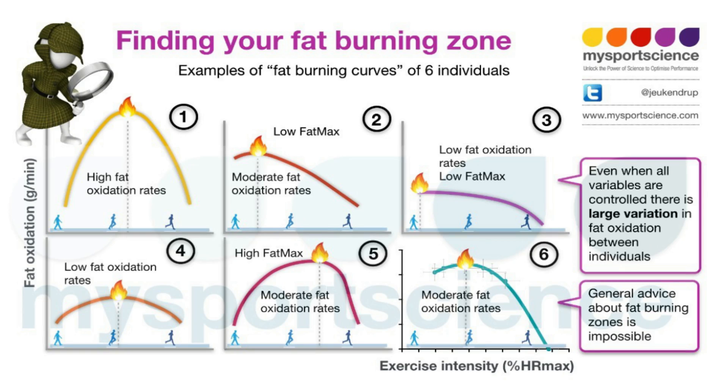Another thing you can get from the respiratory exchange ratio is how efficient you are at burning fat — your fat max. This has been getting a lot of attention in the research lately, whether through fasted training, ketone use, and so on. Knowing your fat max — the maximum amount of fat you're burning at a given intensity — can help identify whether you're an athlete who'll benefit from a fasted training block. Many endurance athletes are already really efficient fat burners at decent speeds, so it may not be worth spending time on fasted training.